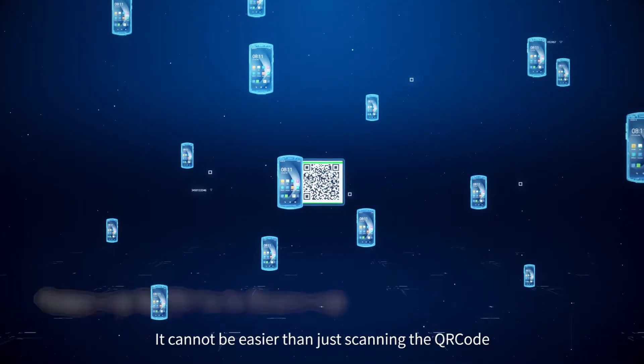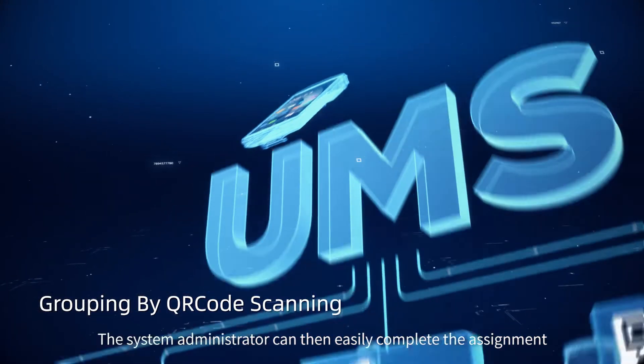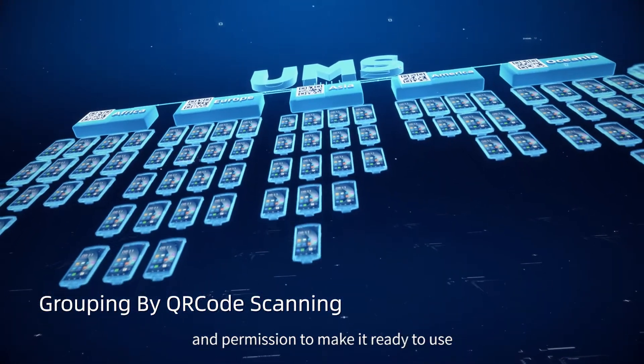It cannot be easier than just scanning a QR code to enroll your device in the group. The system administrator can easily complete the assignment and permissions to make it ready to use.